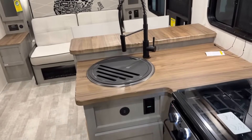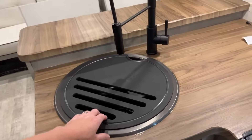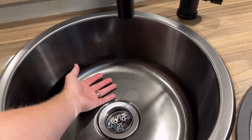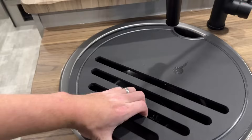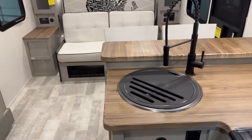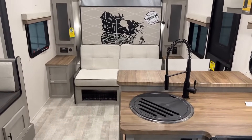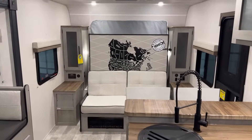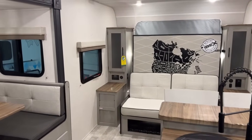I want to ask you what you think about the sink setup on this — it's deceptively deep. When you look at it I don't think you can really get a full perspective of it. It's big, but is the shape good, bad, ugly, or in between? Let me know in the comments.